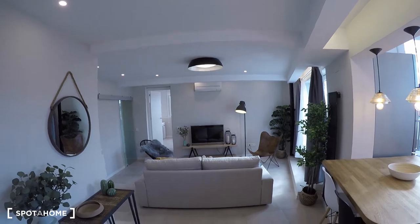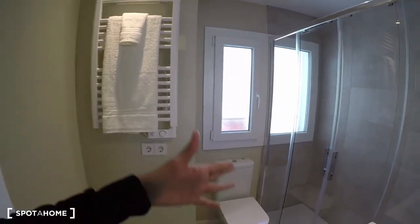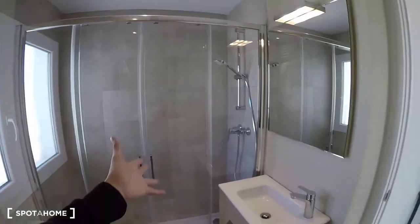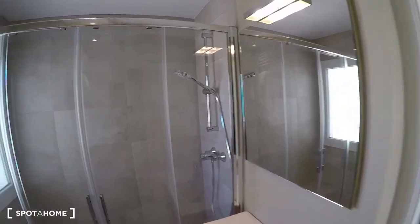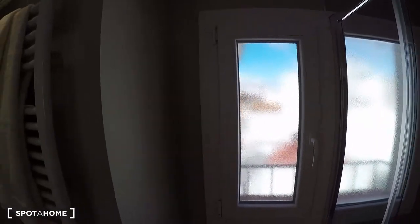The second bathroom is right next to it and has a window, which makes it even better. It has an even bigger shower, a sink, a mirror, and windows along the wall — great natural light in here as well.